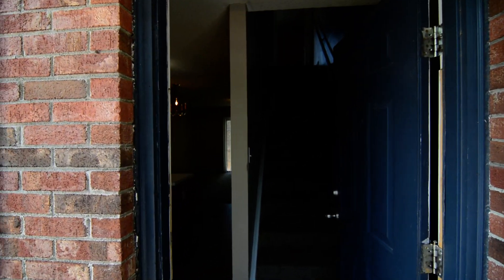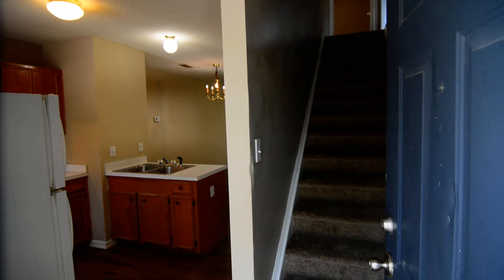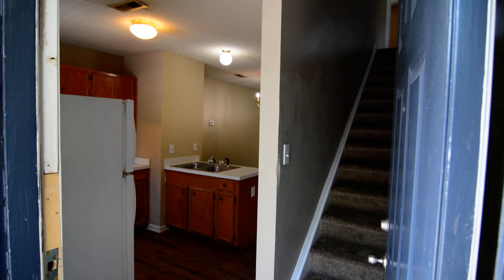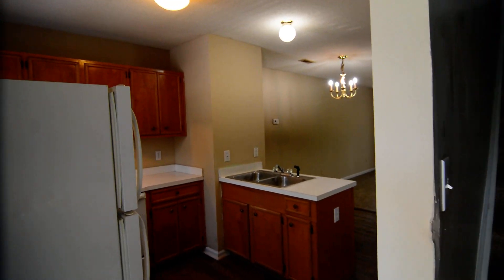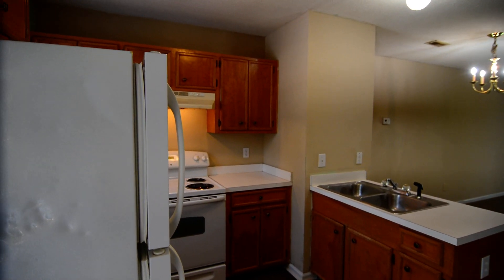Welcome to 3800 Plowden Road, apartment B5. It's a two-bedroom, one-bath, two-story townhome style apartment in the Rosewood area near Owens Field. It's convenient to I-77 and Fort Jackson, downtown Columbia, and USC as well.